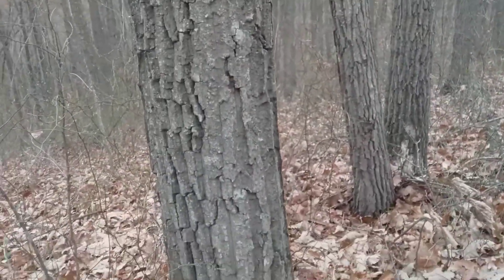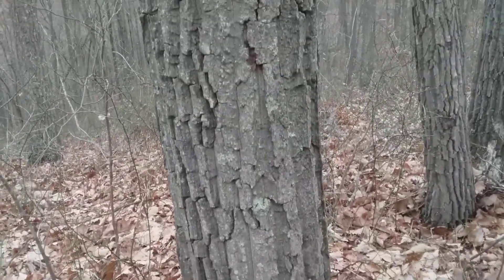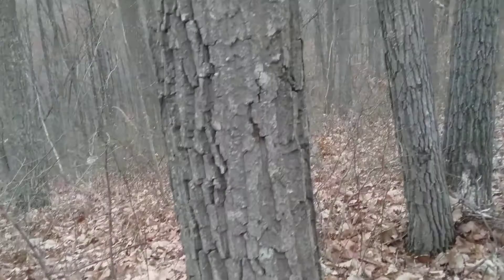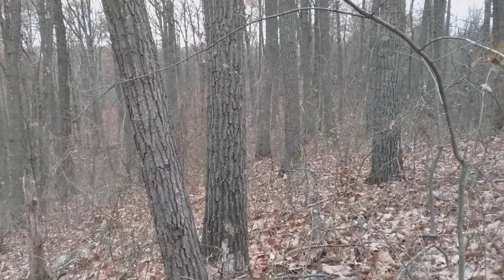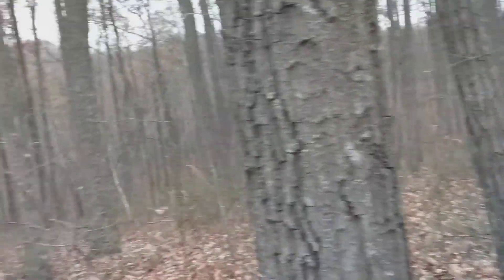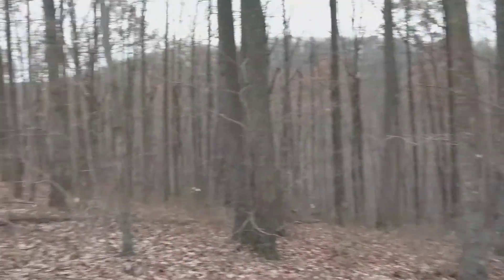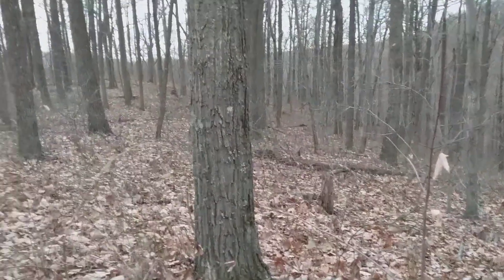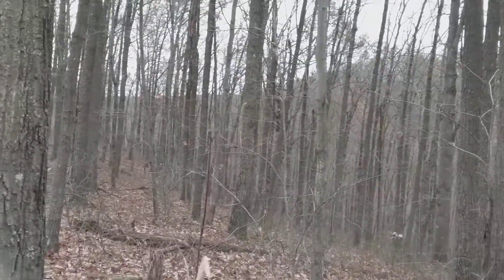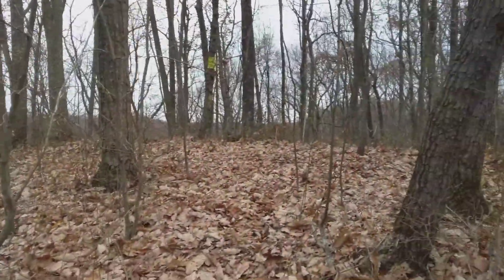This one here is maybe eight to ten inches in diameter, but it already has huge furrows that are two to three inches deep. The bigger trees have even deeper furrows. There are one, two, and three chestnut oaks right there, several in the background, and one over here — again with the deep furrows. This whole ridge top is covered in them.